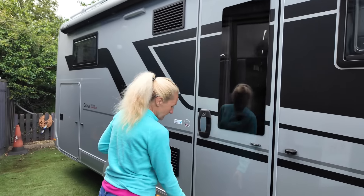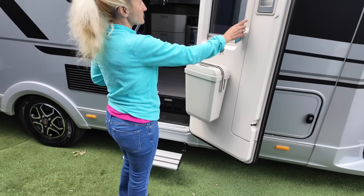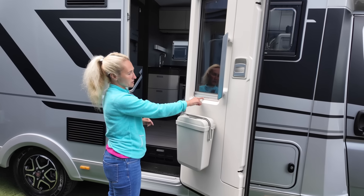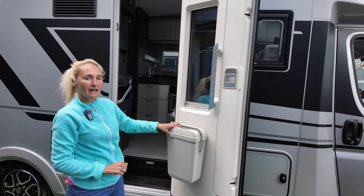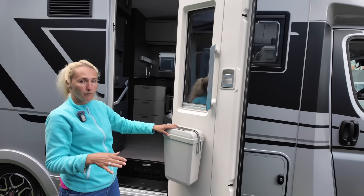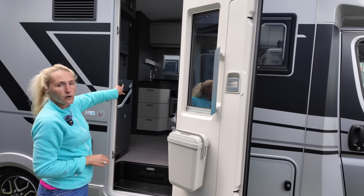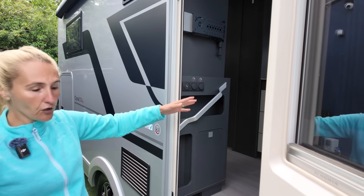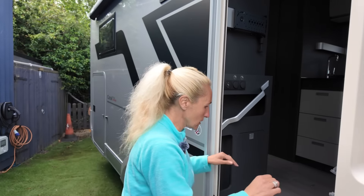We have the electric step — the operation is just here as you open the door, so you can activate it and out comes your step. There's a window with blind and the new bin style, which is different from the pre-2020/2021 model. Let's venture in and take a closer look.